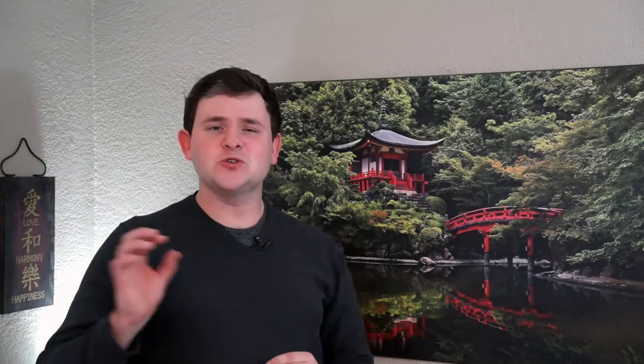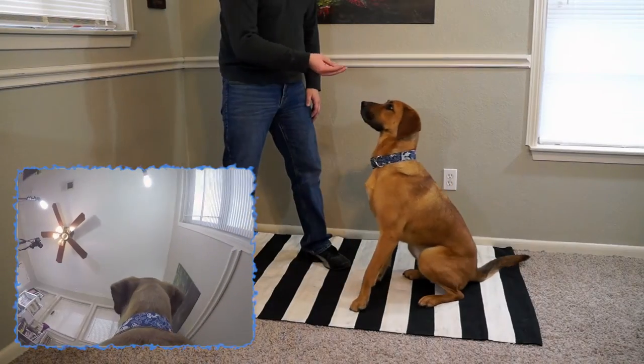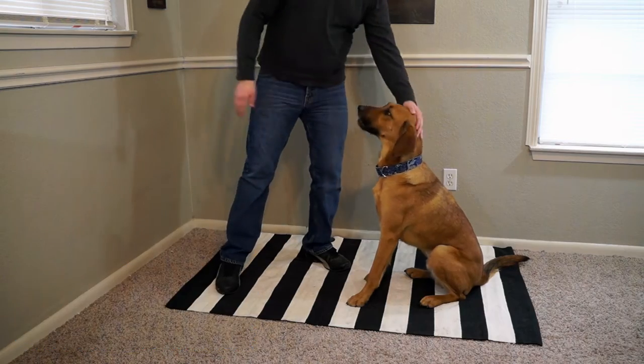I like to start this game off by showing my dog what sit means without using any verbal cues. If you start to chant to your dog over and over again the word sit without first teaching your dog what sit means, your dog will start to either ignore the word or be very confused about what sit actually means. So what we are going to do is take the treat and draw a line from their nose in between their ears, and when their rear end hits the ground we are going to mark it with the word yes and then reward.